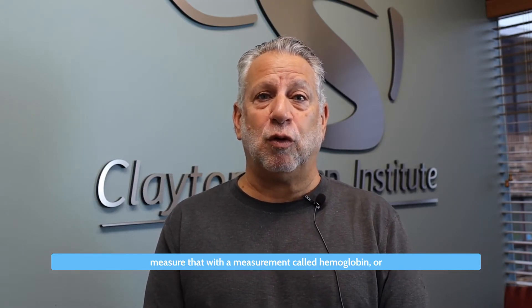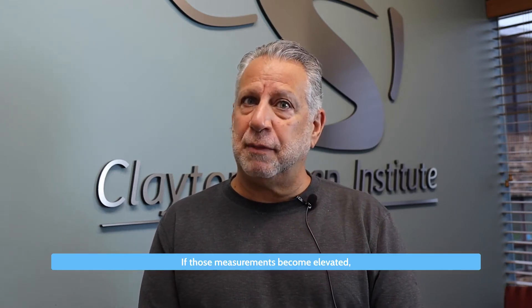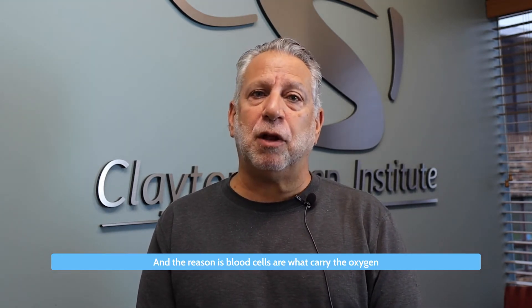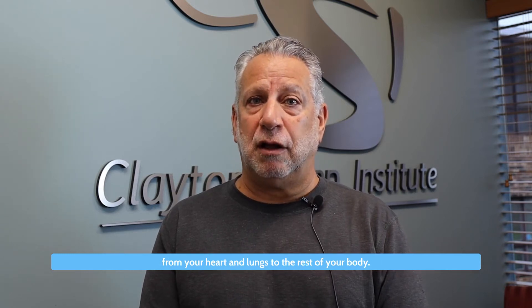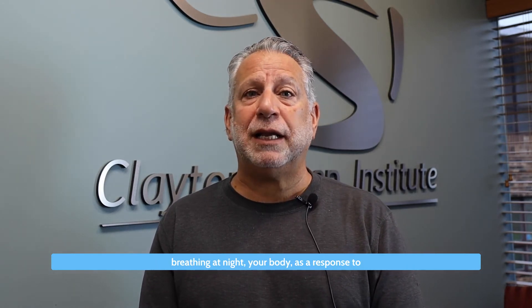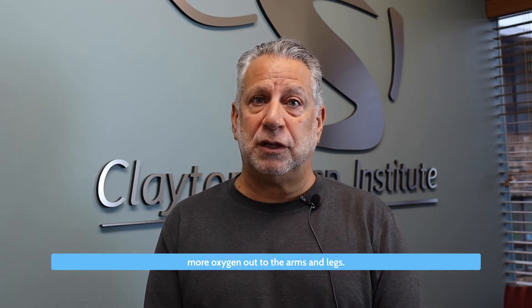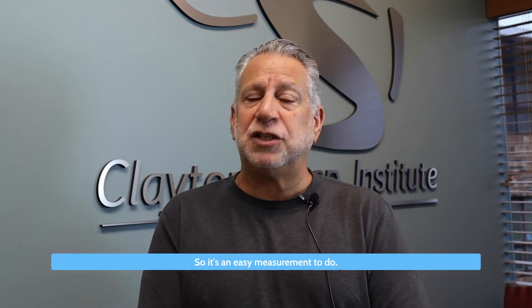Elevated red blood cells — and we sometimes measure that with a measurement called hemoglobin or hematocrit, which is a very common blood test done by almost every doctor in medicine — if those measurements become elevated, they may suggest in some patients undiagnosed obstructive sleep apnea. The reason is blood cells are what carry the oxygen from your heart and lungs to the rest of your body. And if your oxygen level is dropping because you stop breathing at night, your body as a response to that will create more red blood cells to carry more oxygen out to the arms and legs. So it's an easy measurement to do, and it's part of the evaluation of people who have that disorder. I would encourage you to have that conversation with your doctor.